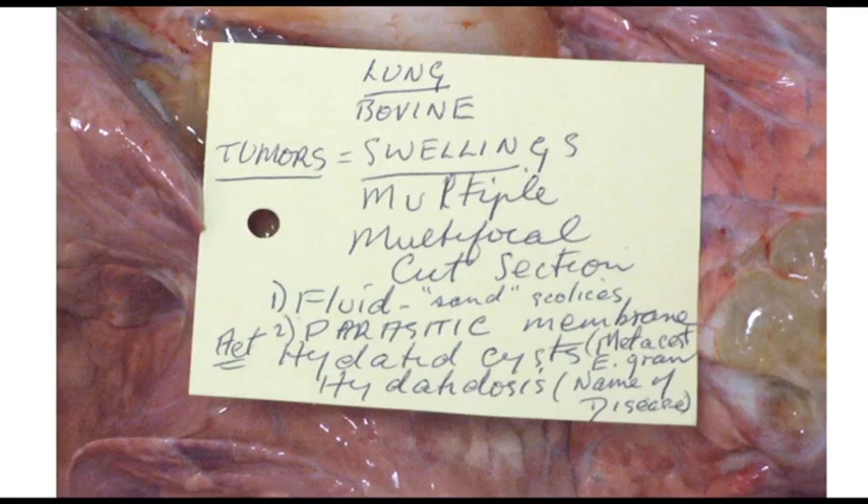These next three show the metacestode of Echinococcus granulosus, which is hydatid. The previous two, Cystocercus, has one scolex. This particular one has many, many scoleces — we call them hydatid sand — and many, many cysts.